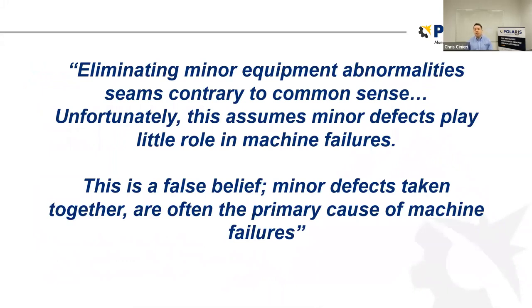Here's a great quote: eliminating minor equipment abnormalities seems contrary to common sense — this assumes minor defects play little role in machine failures. It's a false belief. Minor defects taken together are often the primary cause of machine failures. For a lot of companies, those little minor things — a chain jumped the tooth, the equipment was knocked out of time — we address it and move on to the next fire. But it's those little minor things that will add up over time and create those major equipment failures that can put us down for an hour, a shift, or even longer.